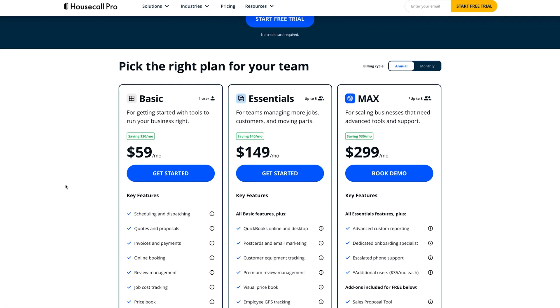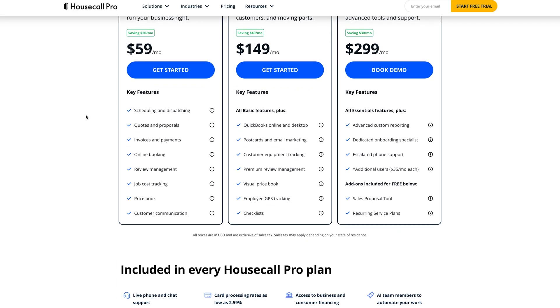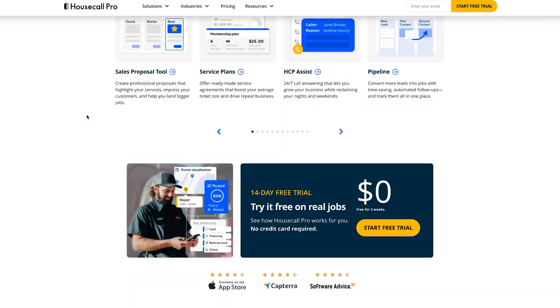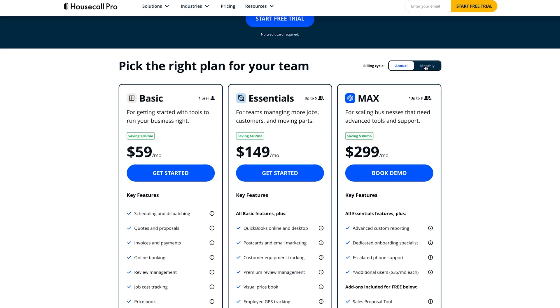The starting cost after a 14-day free trial of Housecall Pro is $59 a month billed annually and includes only one user, basic scheduling and dispatching, quoting tools, online bookkeeping, and the price book tool. The most popular plan is the Essentials plan, which starts at $149 a month.